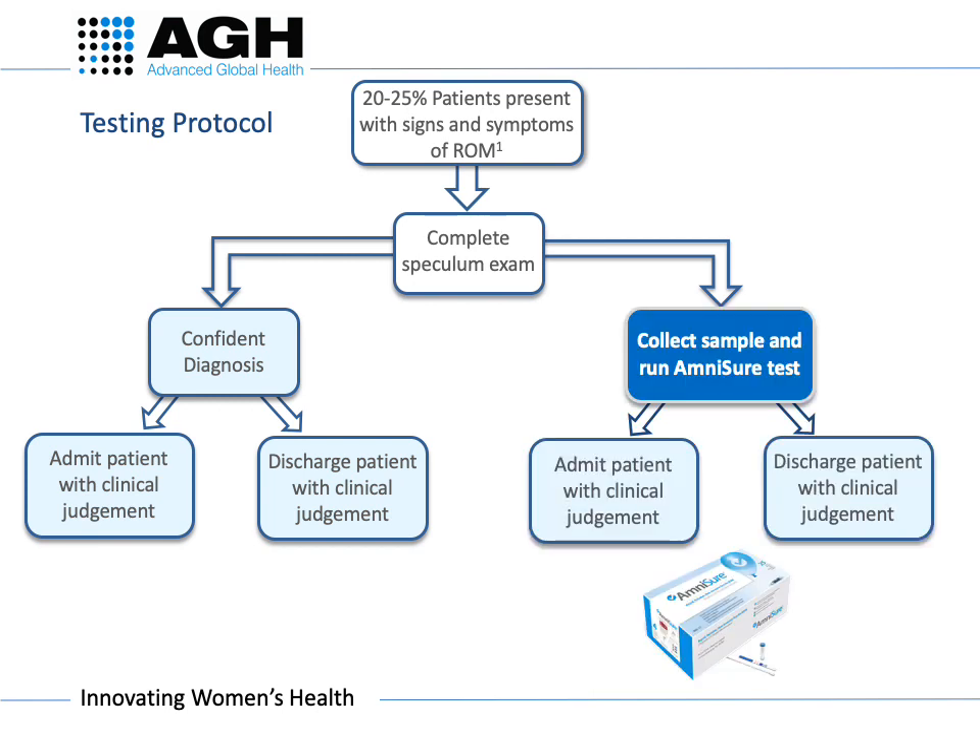Amnishore is a quick swab test and should be used following an inconclusive speculum examination. Amnishore improves the diagnostic accuracy, meaning that patients will receive the most efficient and most appropriate patient management and care.